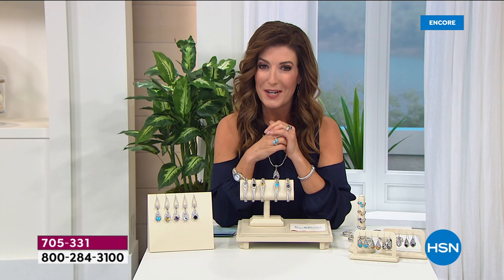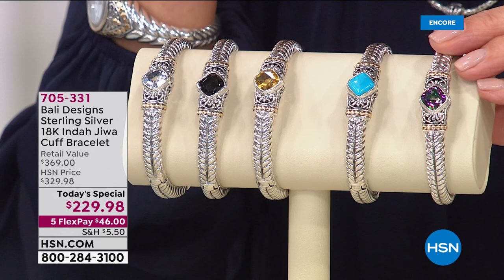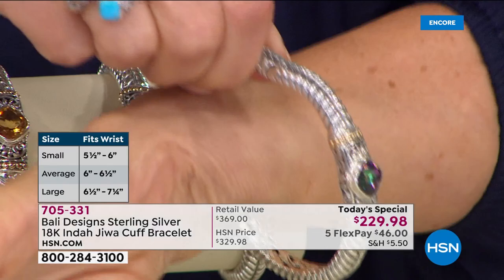Just a heads up — the turquoise is brand new and I'm sure it's going to be one of our most popular choices. The rainbow quartz is going to be our most limited. We come in three different sizes: small fits up to a six inch wrist, medium fits up to a six and a half, and the large fits up to a seven and a quarter inch wrist.